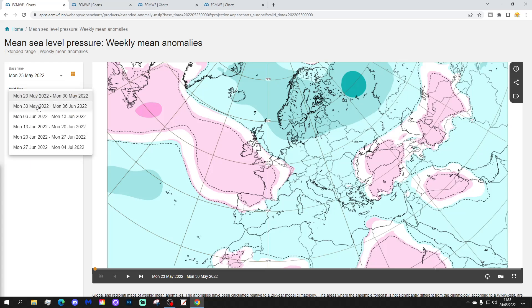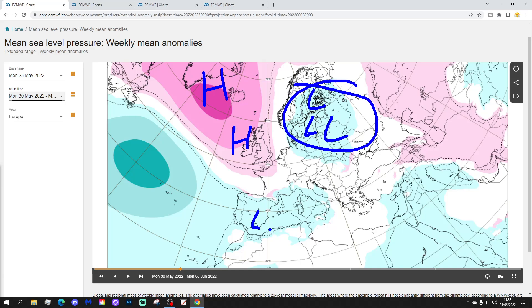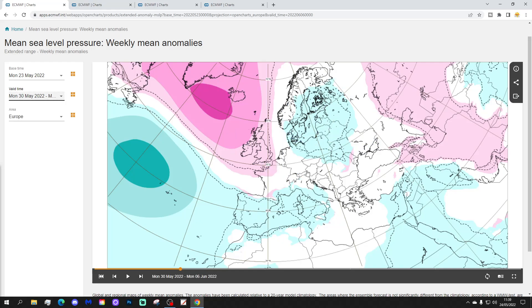Week two runs from the 30th of May to the 6th of June, and the high pressure goes north. That ridge is starting to become a northern blocking feature, heading up towards Greenland and Iceland, with low pressure across northern parts of Europe. We also have some lower pressure across the south of Europe, probably bringing some chilly northerly winds into northern Europe between the blocking high around Greenland and Iceland and the trough over Scandinavia.